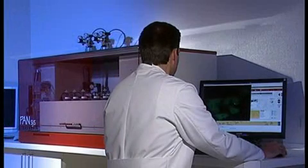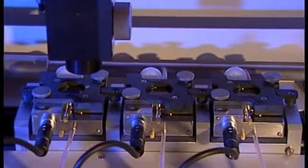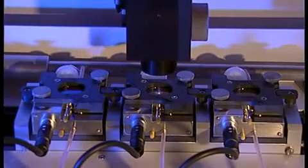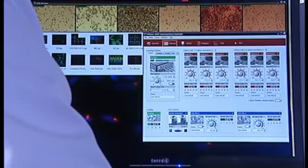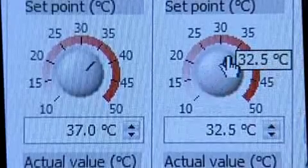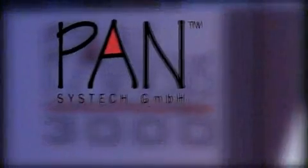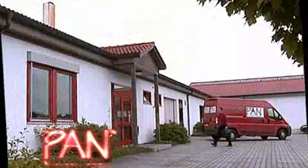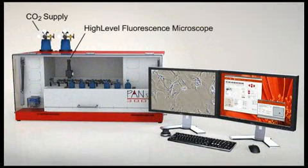Today, cell culture can be carried out through the most modern automation and processing technology in a way that is both extremely powerful and resource conserving. One example of this is the completely automated cell culture system PANSYS 3000 by the German company PANSYSTEC, a specialist in the area of laboratory automation. PANSYS 3000 offers a whole series of options that up to this point were not possible.